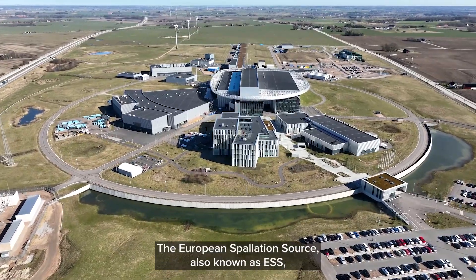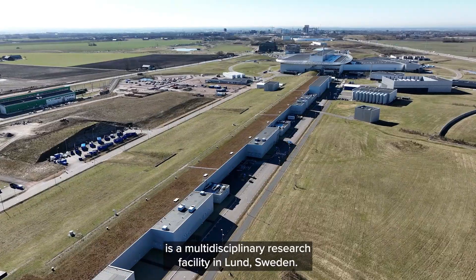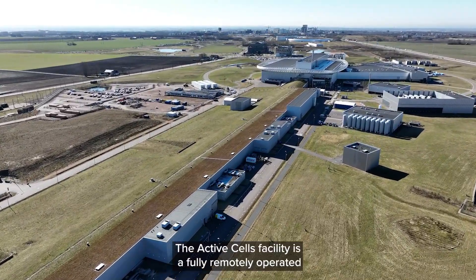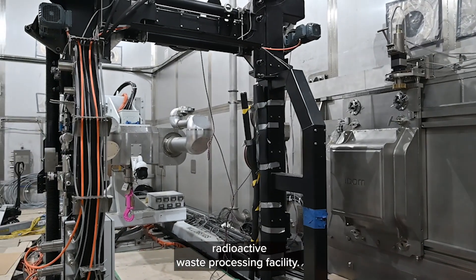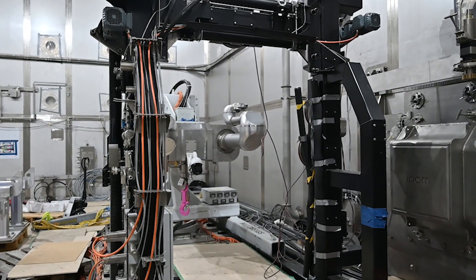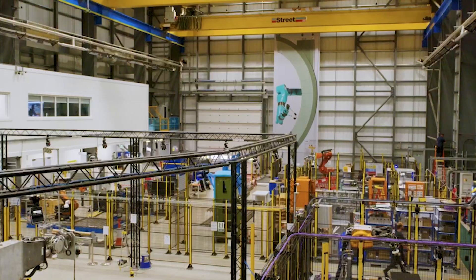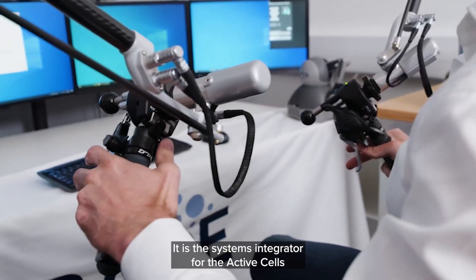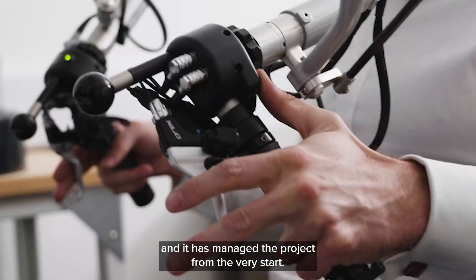The European Spallation Source, also known as ESS, is a multidisciplinary research facility in Lund, Sweden. The Active Cells facility is a fully remotely operated radioactive waste processing facility. RACE is the UK AEA Centre for Remote Applications in Challenging Environments, and it is the systems integrator for the Active Cells, having managed the project from the very start.